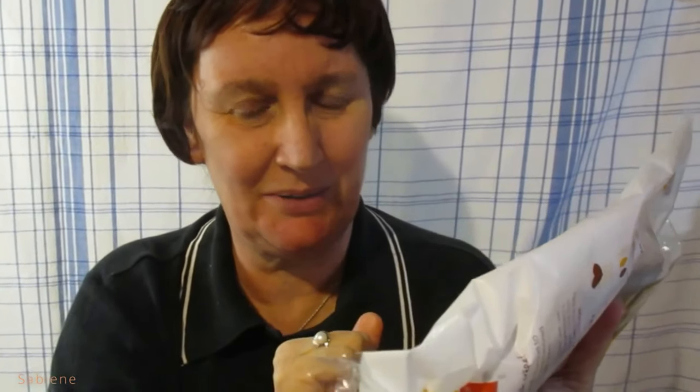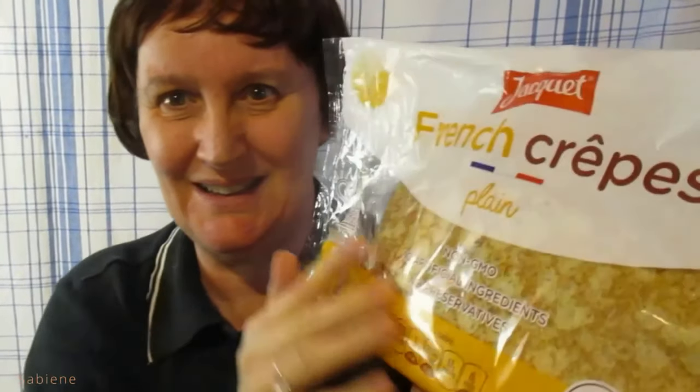Hi, I'm back for another food product review for you today. This time about this French... now I forgot how to say it. Crêpes, I think. You know how bad my French is — I don't even speak French. All I learned is one word in French and I don't even think I can say that correctly. But I sure know how to eat those crêpes.